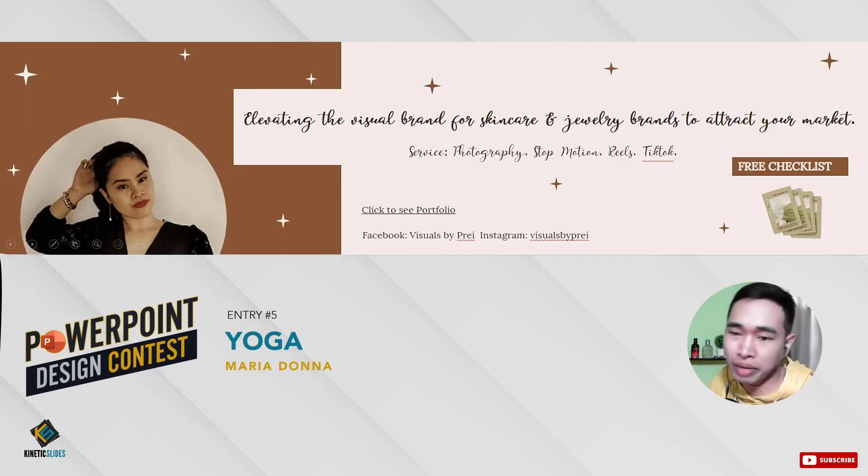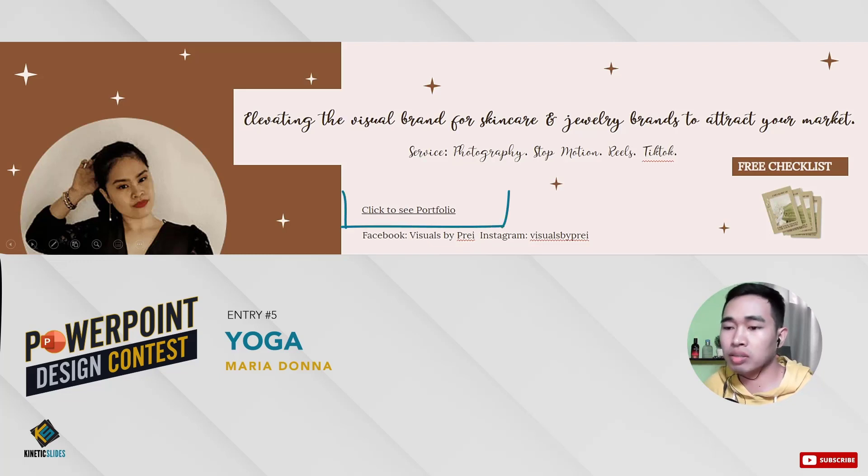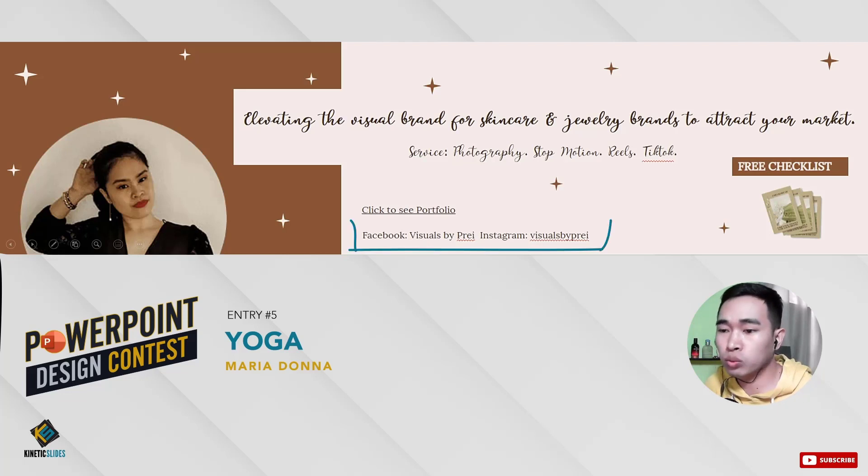Once again, you can see Prey's picture in here — she already placed it so nothing else needs to be added. She has the mock-up here. The comments I can give you, Madonna, are to use the right font and, of course, to add the portfolio — that's a must. And this one right here — I think there's a bit of misunderstanding. She kind of put a link saying 'click to see portfolio,' but the portfolio we wanted to showcase here is the actual images that Prey has taken for her clients. And for the Facebook and Instagram account, I would definitely encourage you to use icons instead.